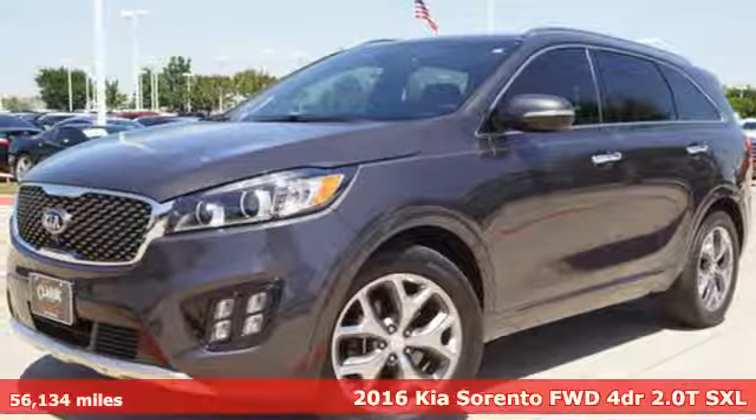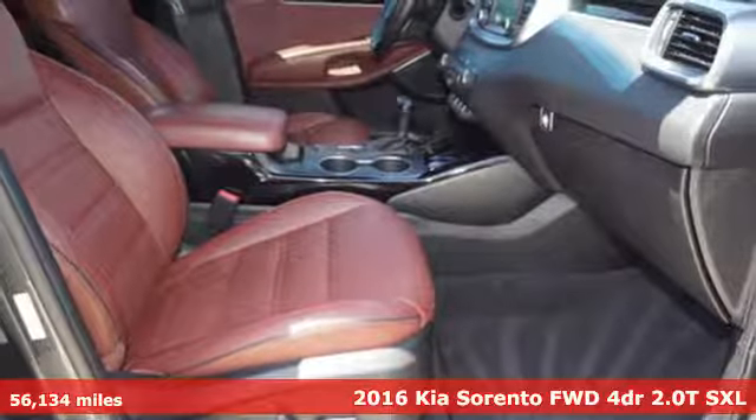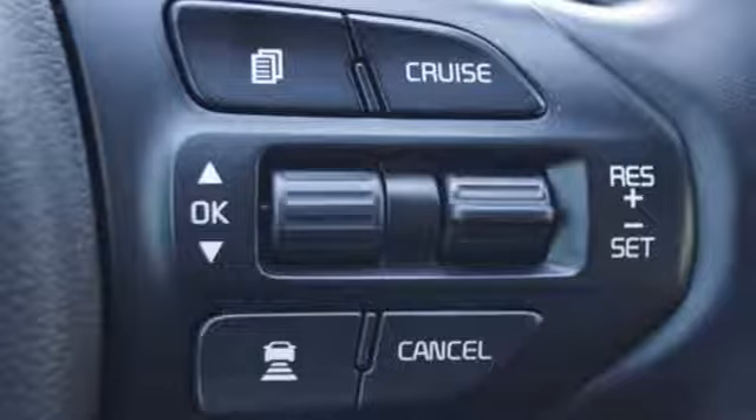Here's a 2016 Kia Sorento. Whatever your adventure is, this Sorento was bred for it. For the dicey roads, the vehicle stability management helps you stay in control.